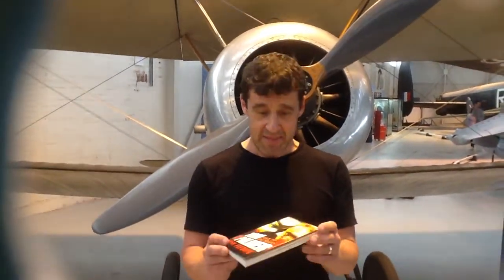Hello, my name's Tom Palmer and I'm a children's author. This is my book Flyboy from the Wings series, and it's about a boy from today — in the 21st century — who goes back 100 years into the past to fly a Sopwith Camel aeroplane in the First World War.